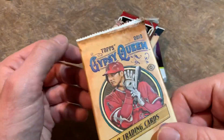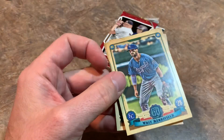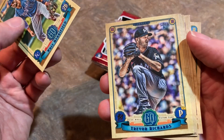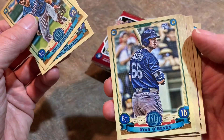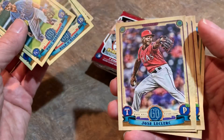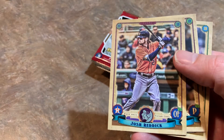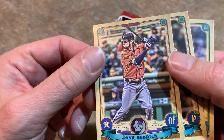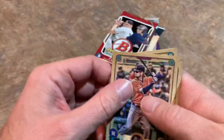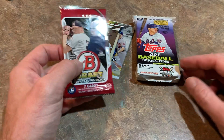Here's pack number two — it is a Gypsy Queen pack from 2019. Gypsy Queen will be coming out later this month, looking forward to that. There's Trevor Richards, good old Ryan O'Hearn rookie card, Edwin Diaz looking to rebound this year after a horrendous 2019 season, Josh Reddick Fortune Teller logo plate, Luis Severino, and Johnny Cueto is the last one. Still no autographs, but we still have five packs left.